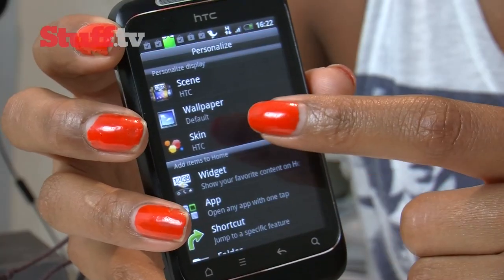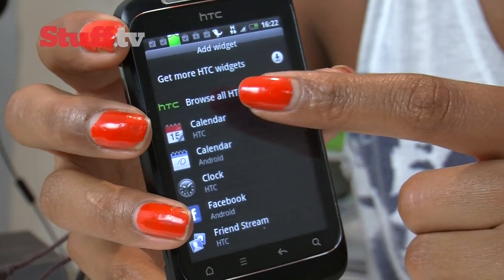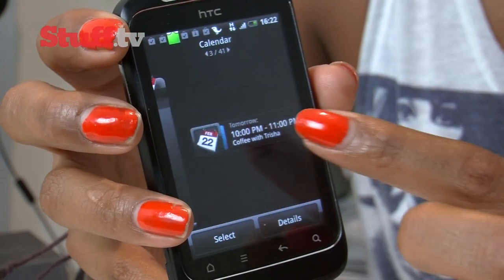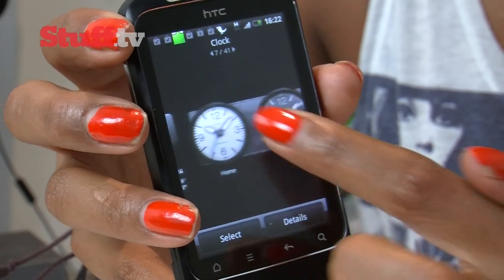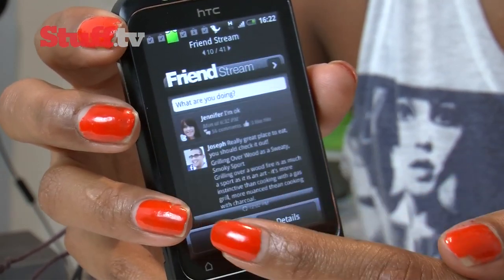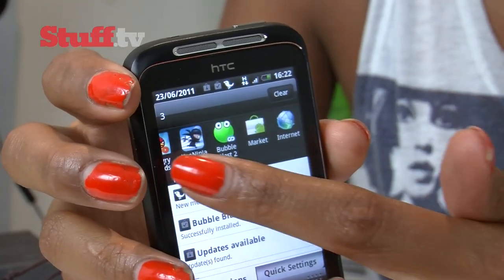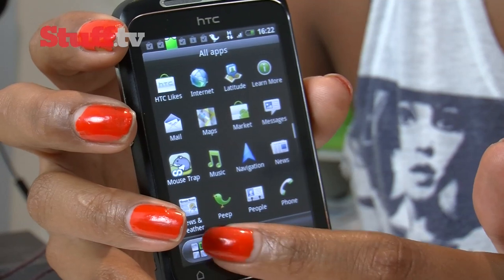The Sense UI is also uncharacteristically jerky, but at least it packs the latest version of Sense. One thing we love about HTC phones is Sense, which is still miles better than the competition, with its assortment of useful features and handy widgets. You're treated to new things like the enhanced settings in the notification bar, and the ability to filter your app drawer based on items you've downloaded or recently used.